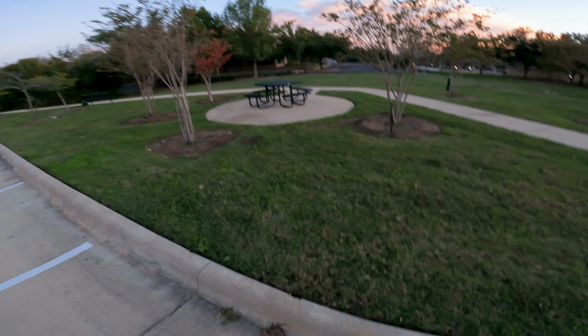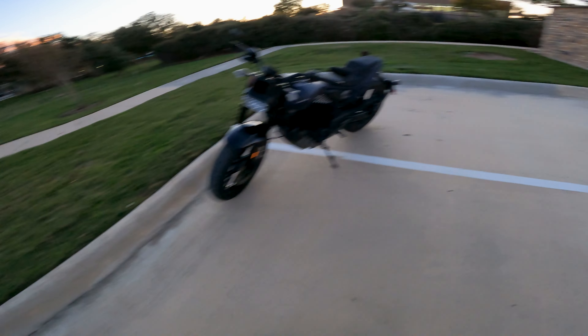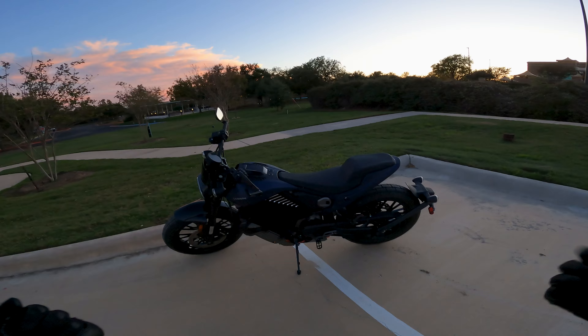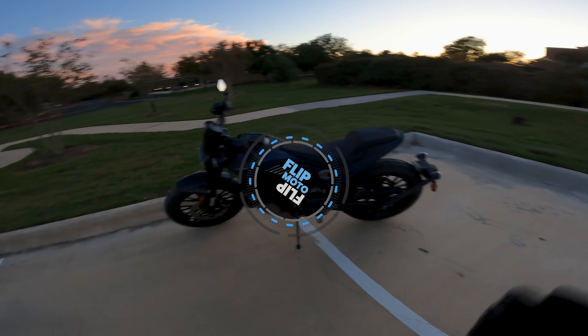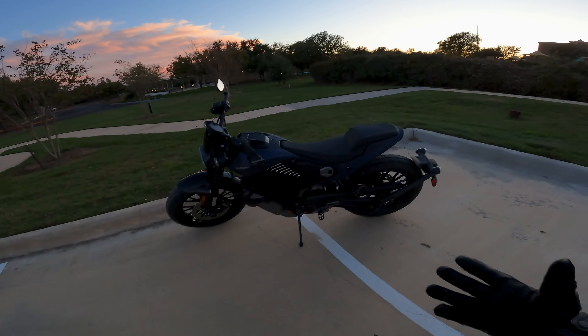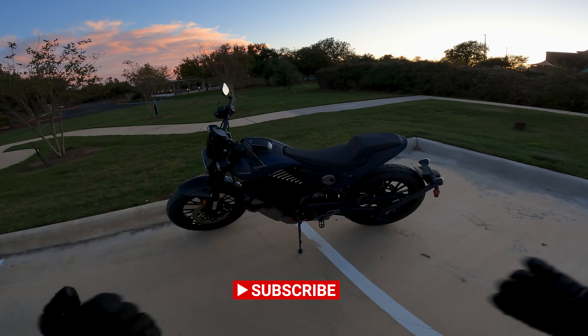What up YouTube? FlipMoto here and guess what? It's new bike day. I finally got it delivered. It's the Livewire S2 Del Mar and if you've been listening or watching the channel for the past year or so, I've mentioned this several times about it being on order and it's finally here.